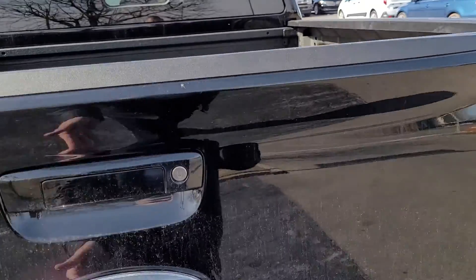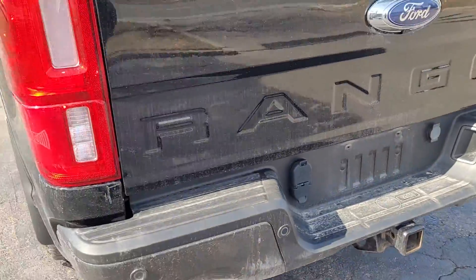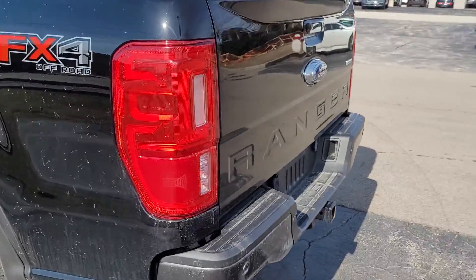Sprayed in box liner. Backup camera. Blind spot detection.